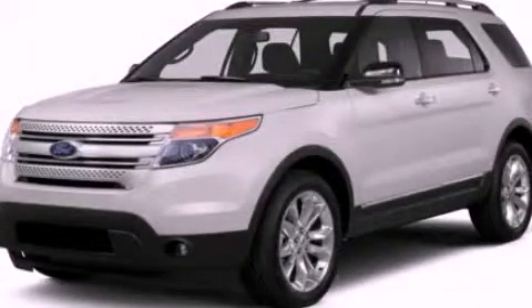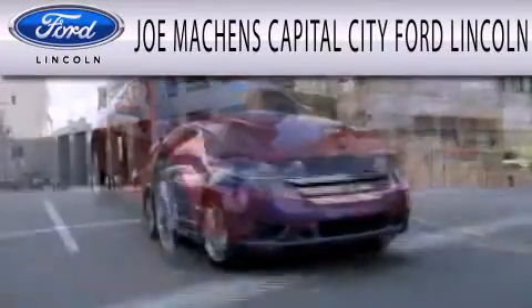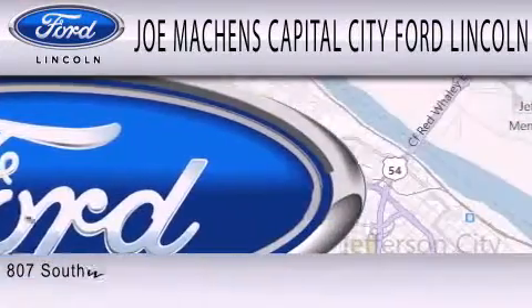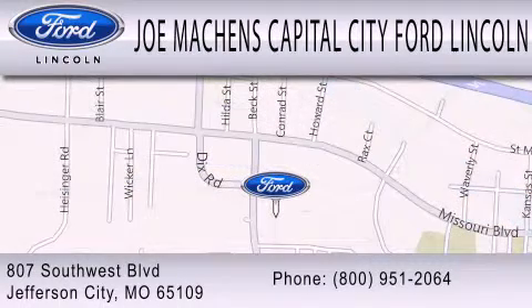Please call today to reserve this vehicle for a test drive. Joe Machens Capital City Ford Lincoln is dedicated to doing everything possible to ensure the experience you have selecting your next vehicle is as pleasant as possible. We're located at 807 Southwest Boulevard in Jefferson City.